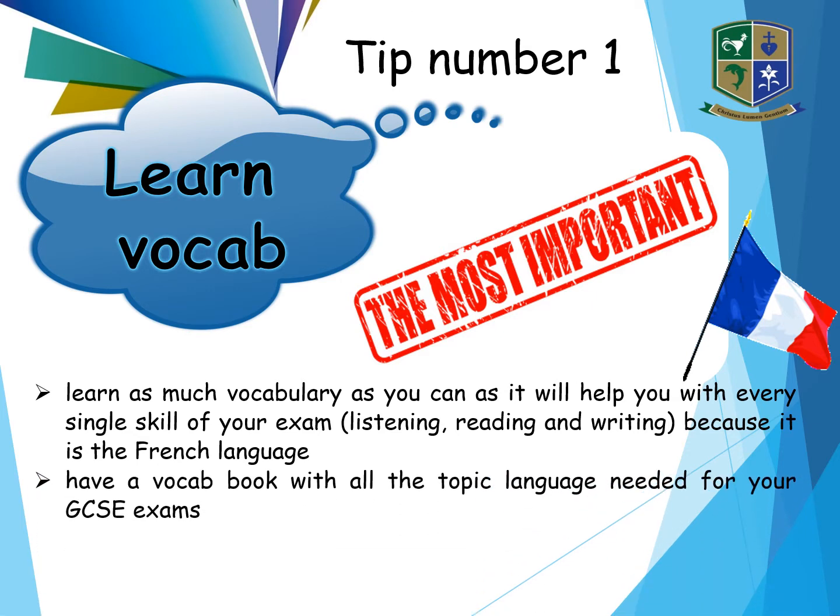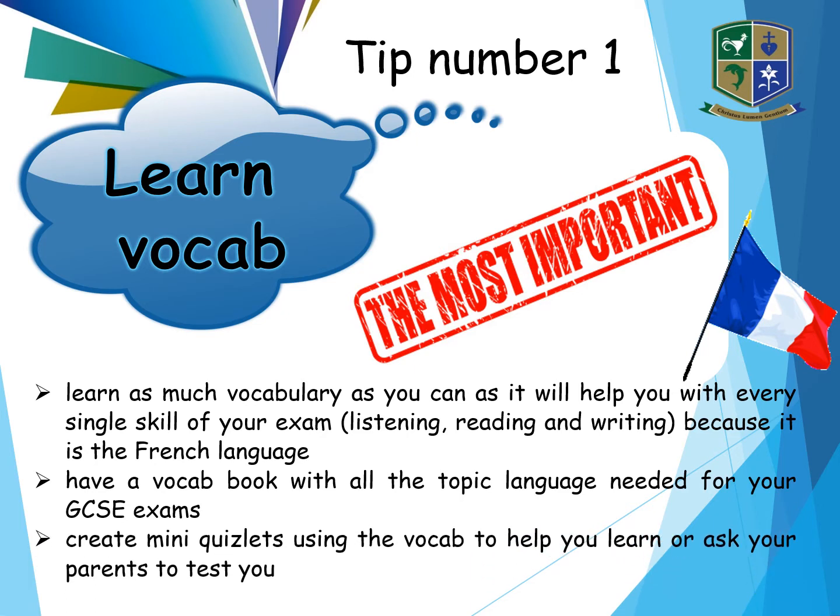Have a vocab book with all the topic language needed for your GCSE exams. I gave you a notebook where I suggested you put French on one side and English on the other, so you can refer to that vocabulary for learning. Create mini Quizlets using the vocab to help you, and ask your parents to test you — with spellings or simply memorising.